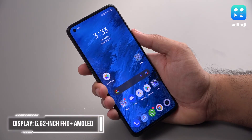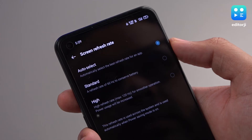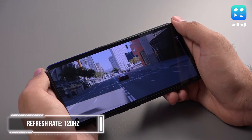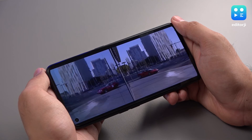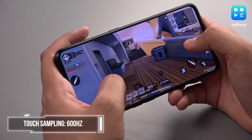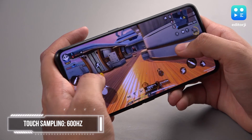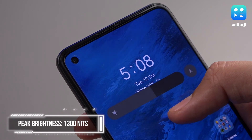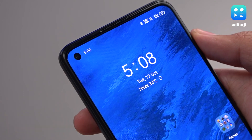The display on the GT Neo 2 is a 6.62-inch Samsung E4 AMOLED panel with Full HD resolution and 120Hz refresh rate. In my initial impressions, I'm very impressed by the colours and brightness, as expected from a Samsung E4 panel. It has a 600Hz touch sampling rate, meaning it scans for input 600 times per second. The screen has a peak brightness of up to 1300 nits, which is something you normally see in much more expensive flagships. Clearly, they went all out with the display on this one.